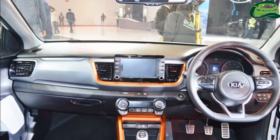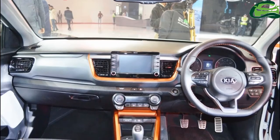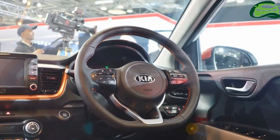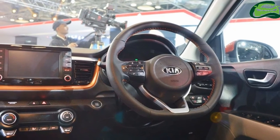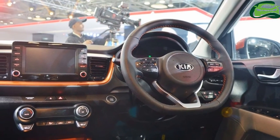The Kia Stonic is now on sale internationally, but its Indian launch still remains unconfirmed. Kia will enter the Indian market with the Kia SP Concept's production version in the second half of 2019.